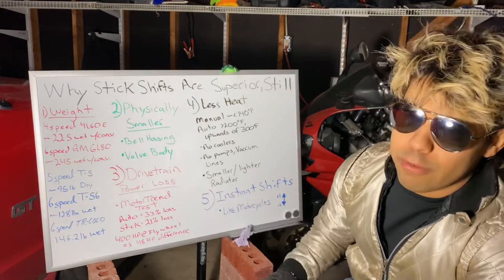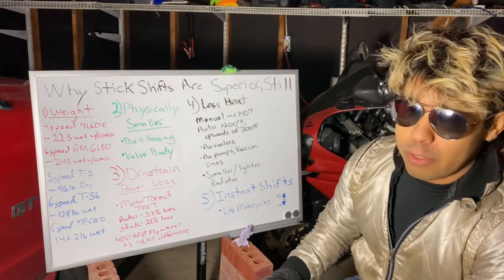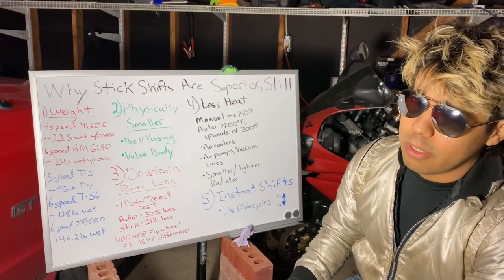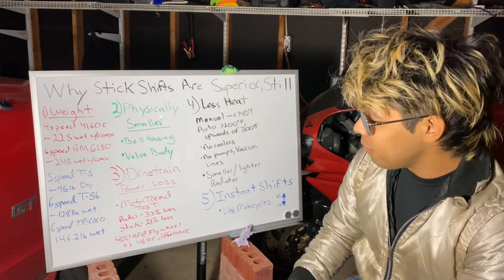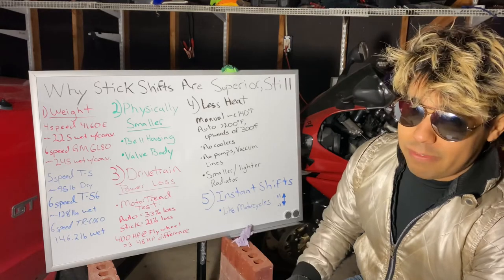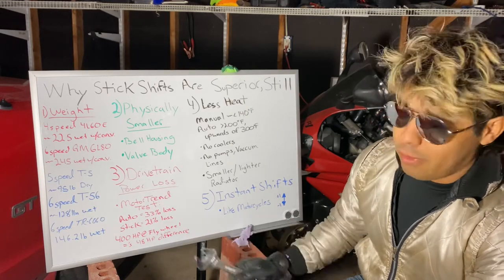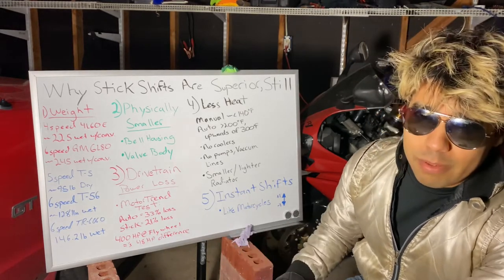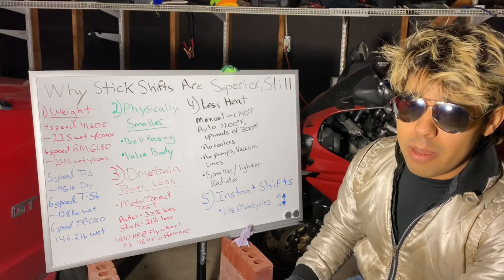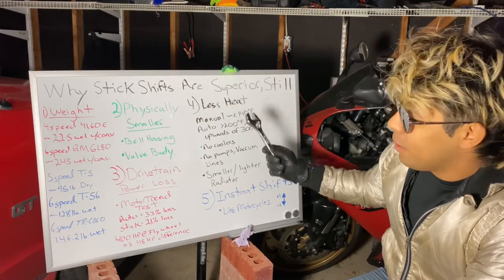Number three is drivetrain power loss. There's not a lot of rigid science on it, but we know that manual transmissions are more efficient at converting power from the flywheel to your tires. I'll cite a Motor Trend test where, using the identical engine, they tested it with an automatic and a stick shift. On average the automatic lost 33 percent of the engine's power, and the stick shift only lost 21 percent. With an engine producing 400 horsepower at the flywheel, that's a 48 horsepower difference — if you care about performance, you'd go with stick shift.